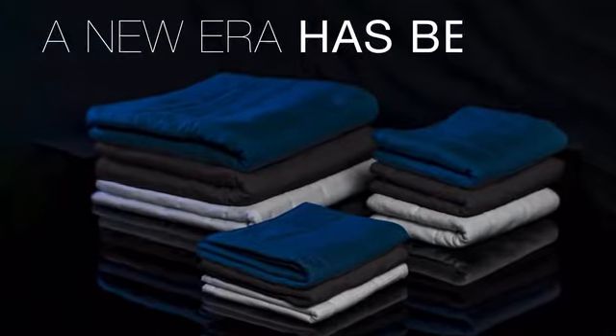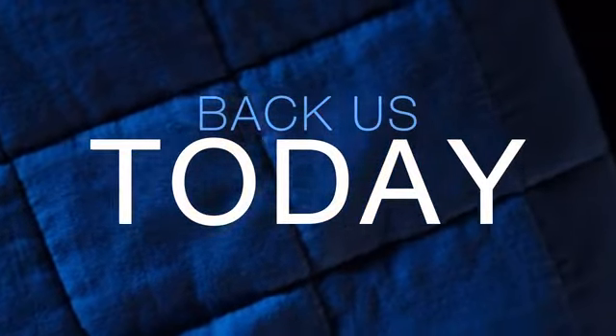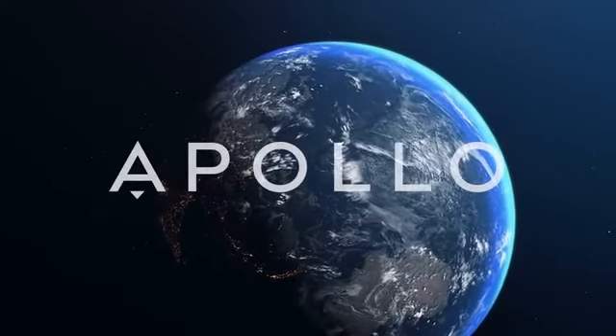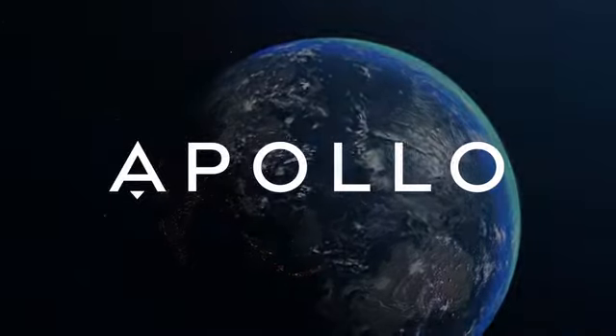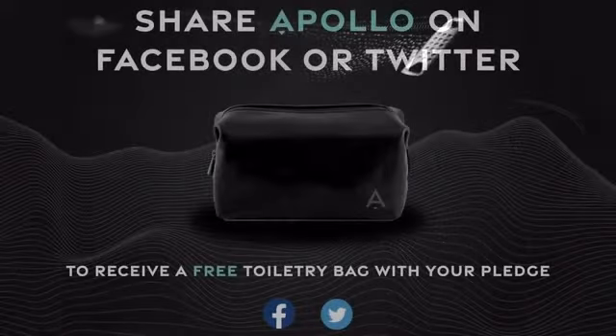A new era has begun. Support us today to get your Apollo towels. Share Apollo and receive a free toiletry bag with your order.